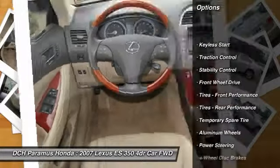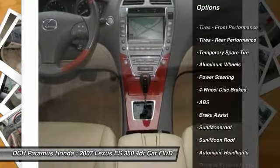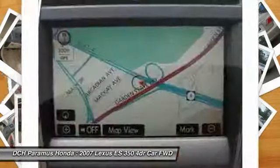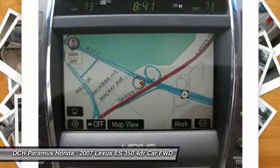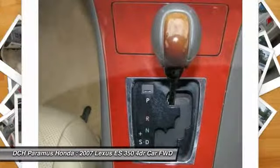Stability control, power passenger seat, anti-lock braking system, steering wheel audio controls, keyless entry, CD changer, traction control, moonroof, adjustable steering wheel, power steering.